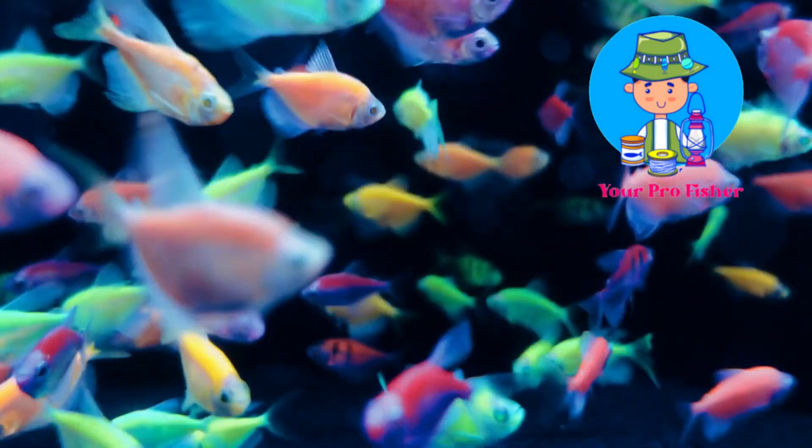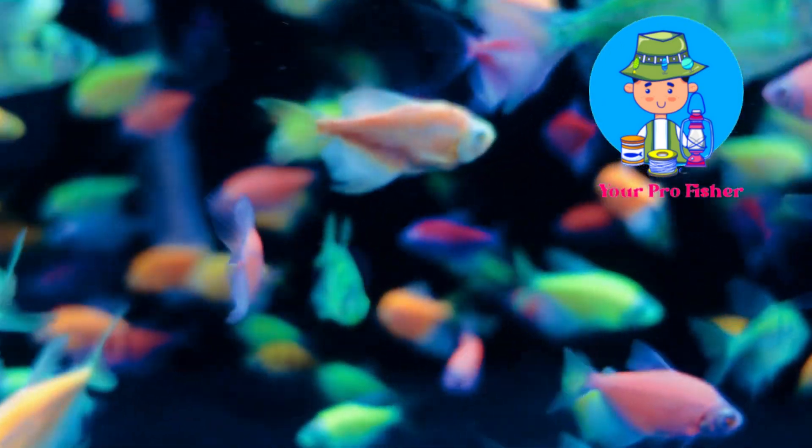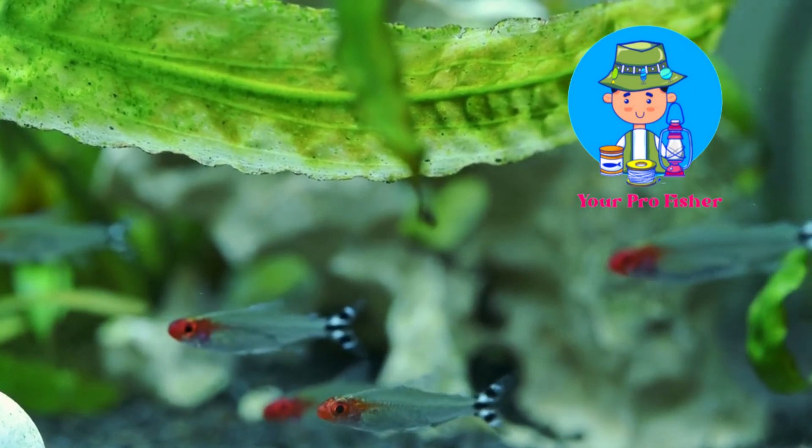If you ever want to own this fish, buy it from your local aquarium shop. A fish costs around $2.50 to $5. The price may change depending on where you buy it.